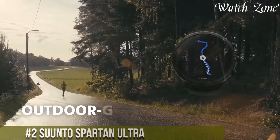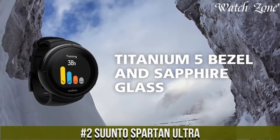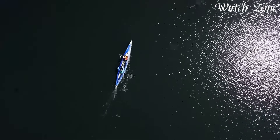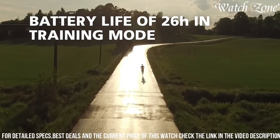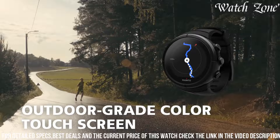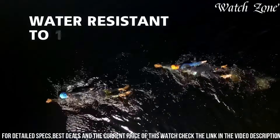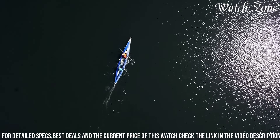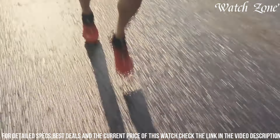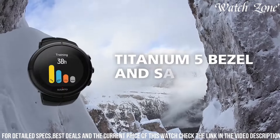Number 2: Suunto Spartan Ultra, the ultimate GPS watch for athletes and outdoor adventurers. With its rugged and durable design, this watch is built to withstand the toughest conditions. The Suunto Spartan Ultra offers advanced features such as GPS tracking, heart rate monitoring, and a wide range of sport modes, allowing you to track and analyze your performance in various activities. The customizable display and intuitive interface make it easy to navigate through the watch's features and settings. With its long battery life and water resistance, the Suunto Spartan Ultra is ready to accompany you on any adventure.